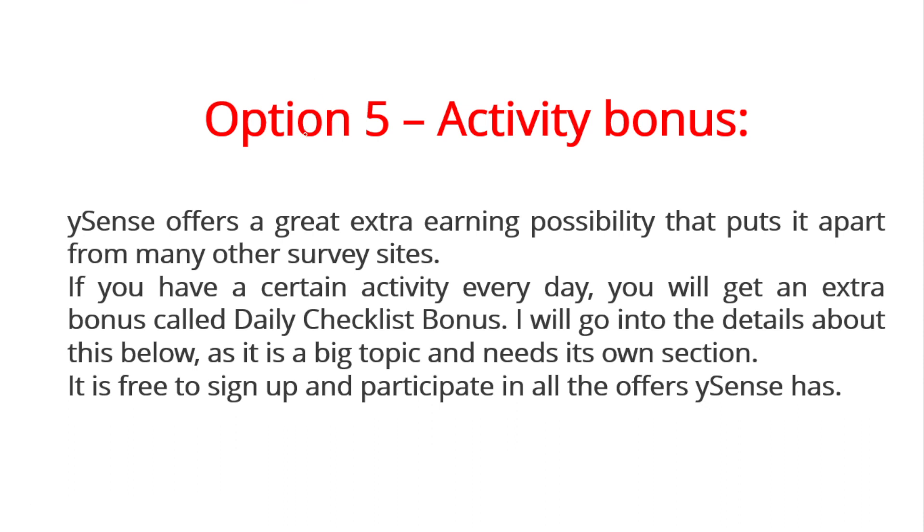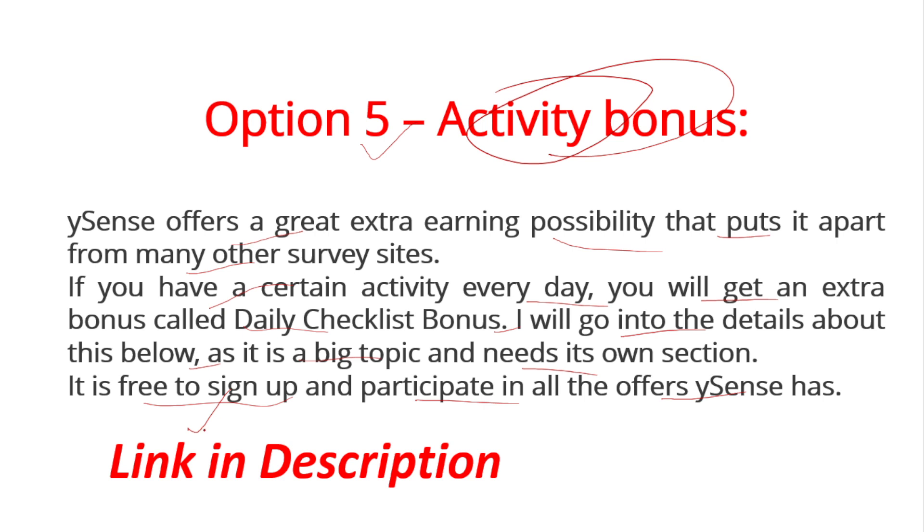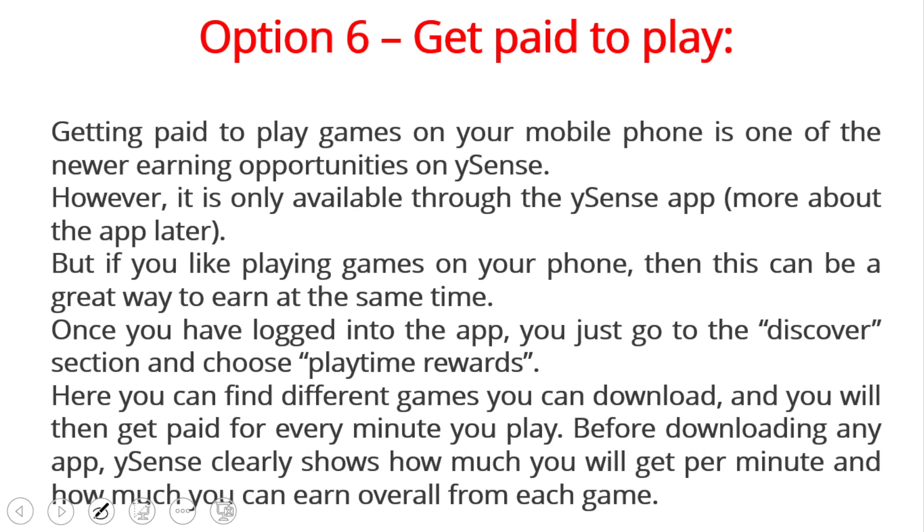Our fifth option is the activity bonus. Buysense offers a great extra earning possibility that sets it apart from many other survey sites. If you maintain a certain level of activity every day, you will get an extra bonus called the daily checklist bonus. It is free to sign up and participate in all the offers Buysense provides.